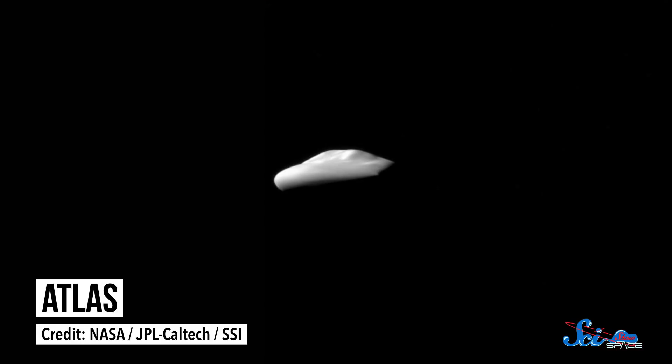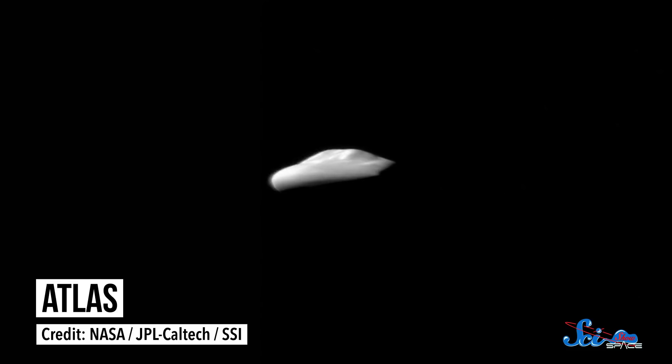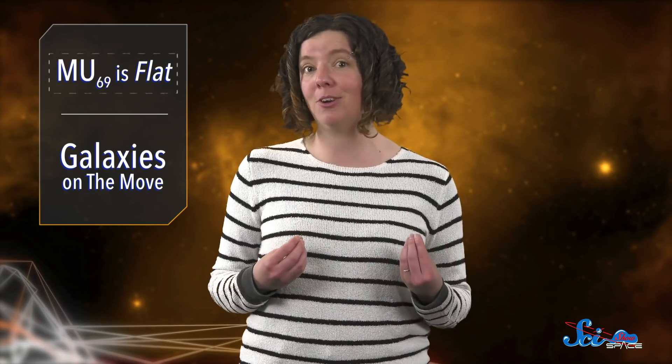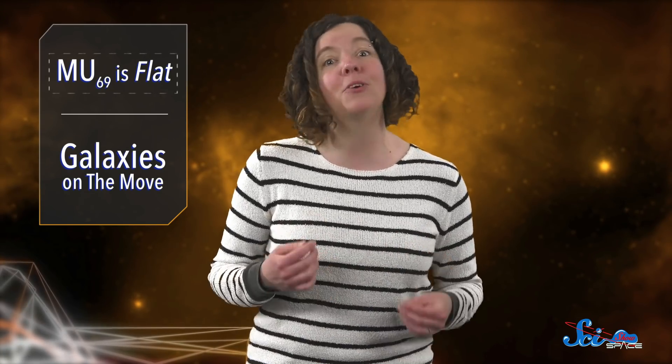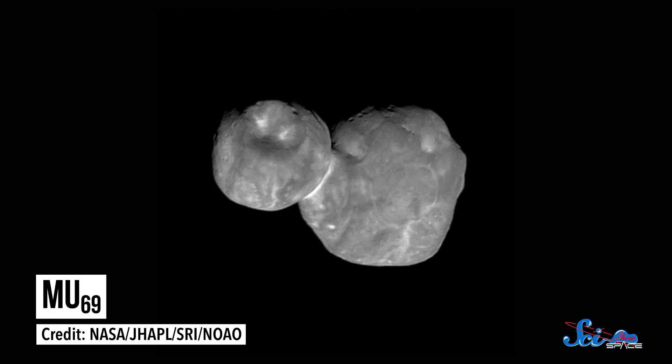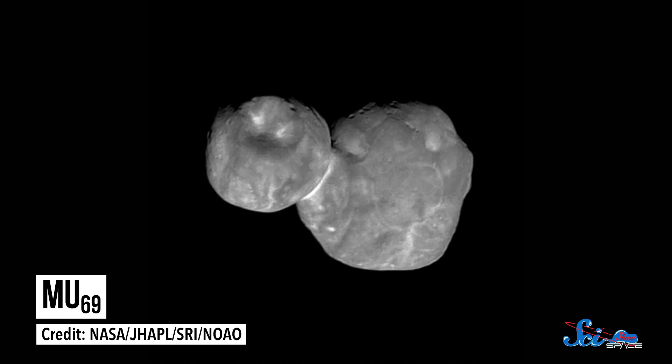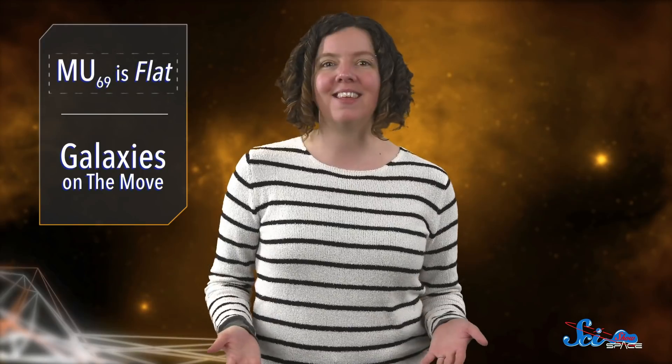We've never seen an object this shape orbiting the Sun. The closest thing to it might be Saturn's moon Atlas — it's flat too, but it formed under completely different circumstances, in the middle of Saturn's rings, so it doesn't help us understand how MU69 came to be. So far, scientists don't have any strong ideas about what might have flattened these rocks. But as more data slowly cross the several billion kilometers between us and New Horizons, we'll continue to learn more. Whatever hypotheses emerge, we'll almost definitely shake up our ideas about the process that made MU69, and the process that likely made Earth. Objects like this can help researchers understand the past and future of our solar system.